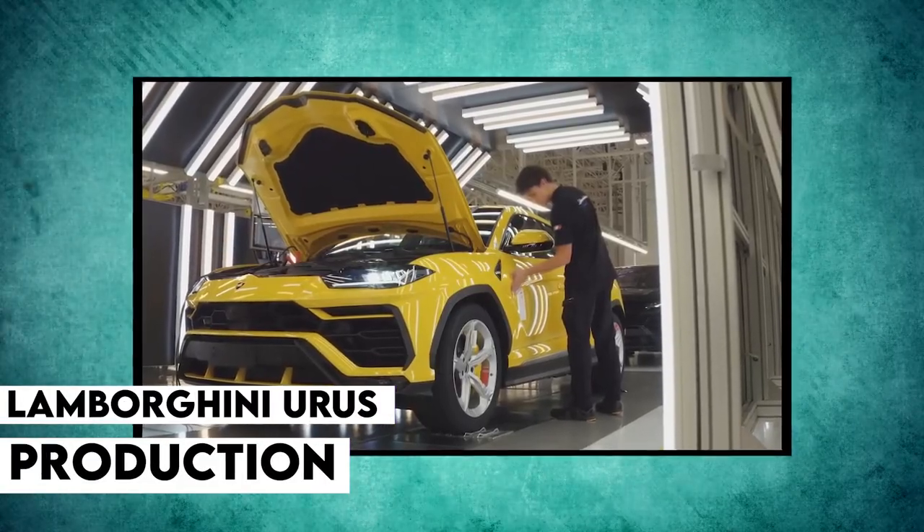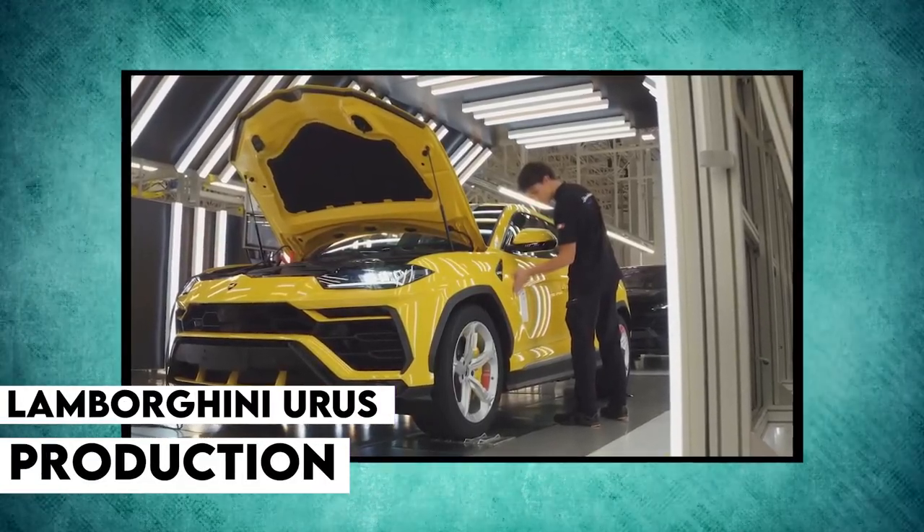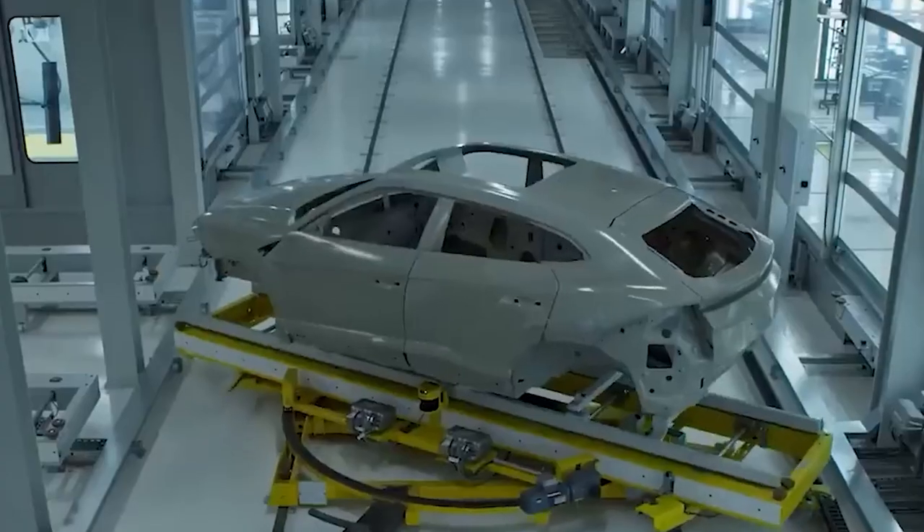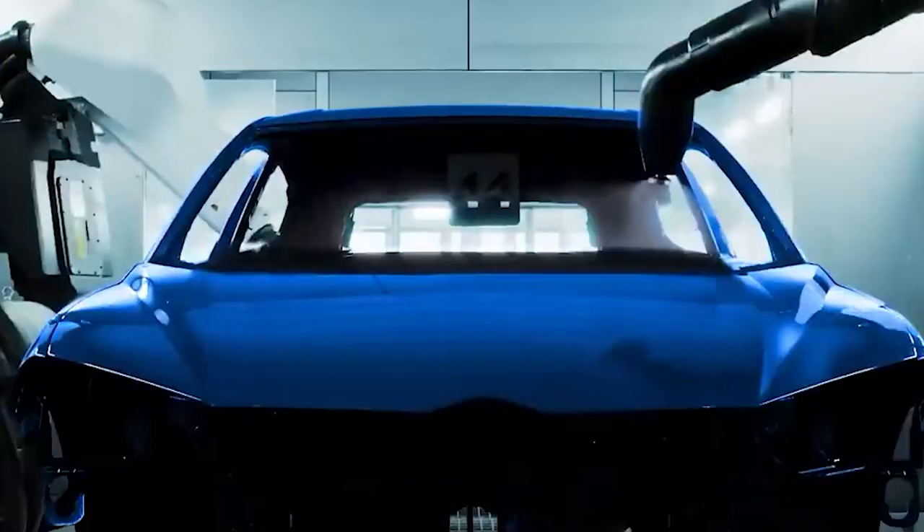Hello and welcome to the Lamborghini Urus production line in Italy. This is where the luxury SUV is expertly assembled, piece by piece, by a team of highly skilled craftsmen and women. The Urus is Lamborghini's first foray into the world of SUVs, and it's a true masterpiece of engineering and design.